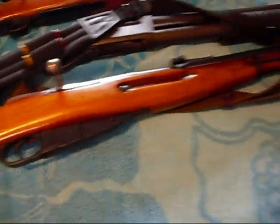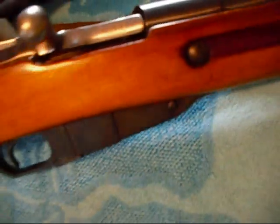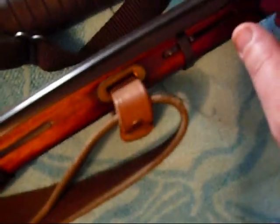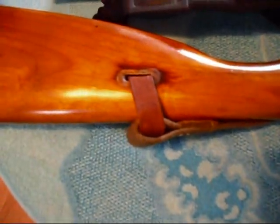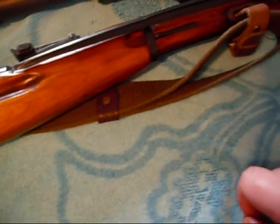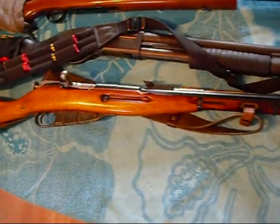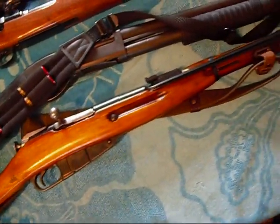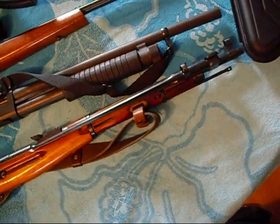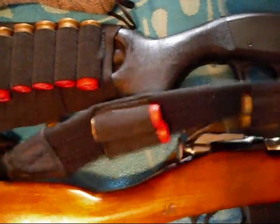This first gun has got to be the best budget gun you can get. This is an M44 Mosin Nagant made in Russia. This one was actually made in 1945 — it's a carbine so it's got a shorter barrel on it. This bayonet swings out, the ammo is really cheap, and you can get this gun for about a hundred bucks. It has a lot of kick — you can take down a deer, elk, whatever you want. I pretty much bought this gun just as a fun gun.